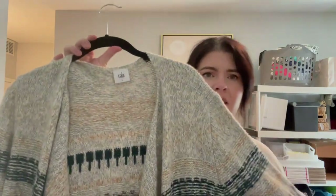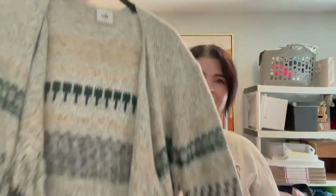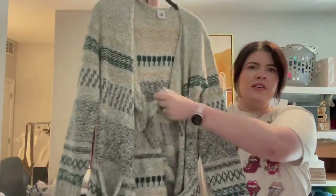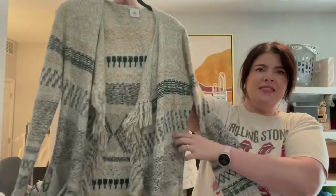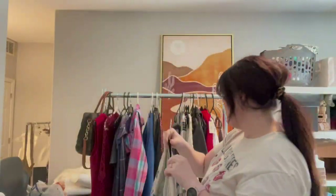Then we have this Cabi cardigan with the newer tag — I always say this, I don't know why we still call it new tag since this tag has been around for like 10 years. It is a size small: this fun kind of Southwestern open-front cardigan with fringy details, little hip pockets, and the pattern goes all the way around.